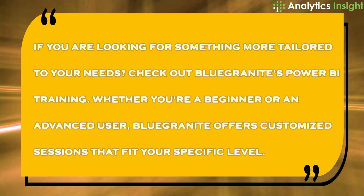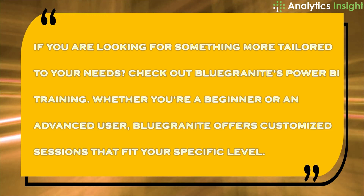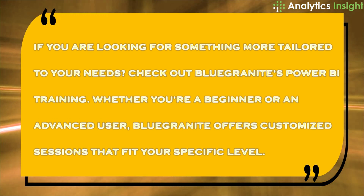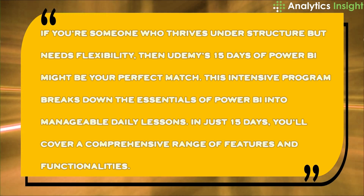Now if you are looking for something more tailored to your needs, check out Blue Granite's Power BI training. Whether you are a beginner or an advanced user, Blue Granite offers customized sessions that fit your specific level. It's a more personalized learning experience, ensuring that what you learn can be directly applied to your job. This option is great if you prefer learning at your own pace with content that is relevant to your role.